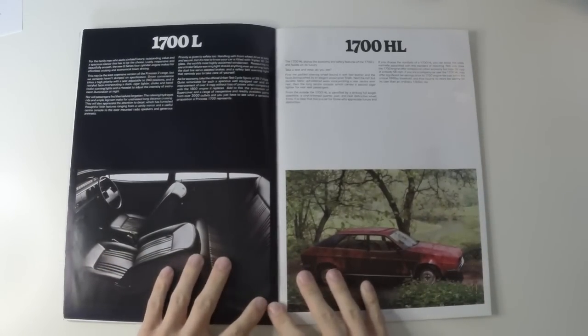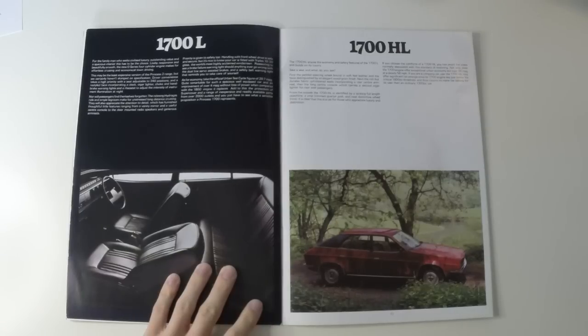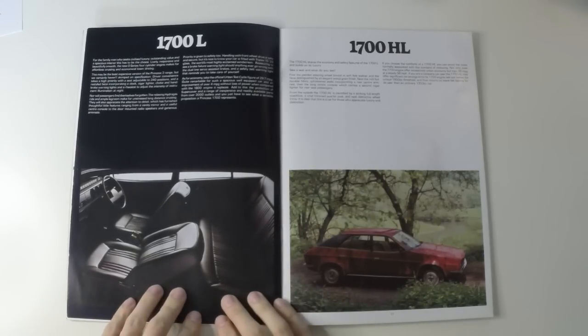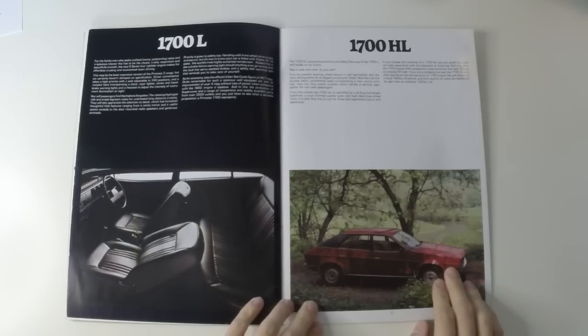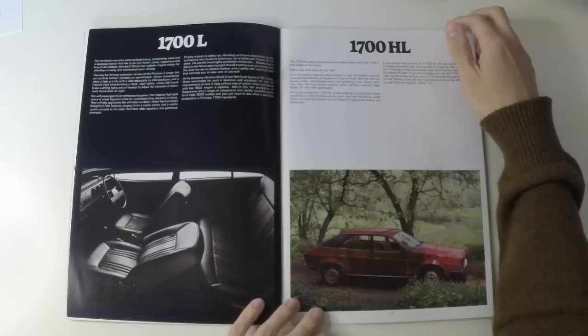It's taken 15 pages, but we are finally getting into the range itself, starting with the 1700L, which gets a decent level of equipment for 1978 standards — a clock, cigar lighter, vanity mirror, twin radio speakers, and lots of black vinyl. It's a big step up to the 1700HL with its coach line down the side, vinyl pillars, leather steering wheel, wood dashboard, fabric seats, then the vital rear armrest and cigarette lighter for all the junior government ministers that were for a time driven around in Princesses.